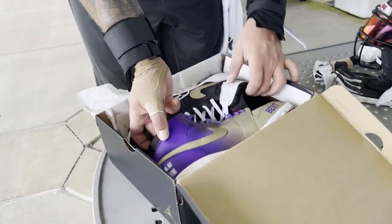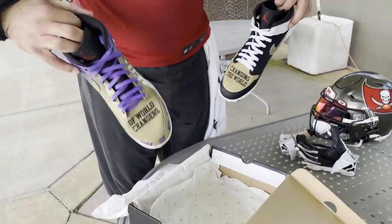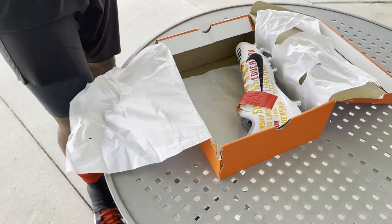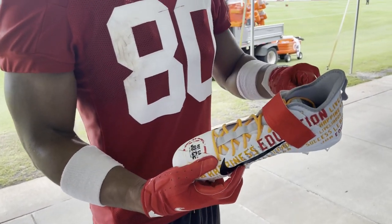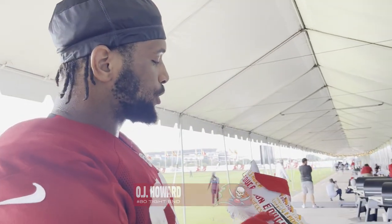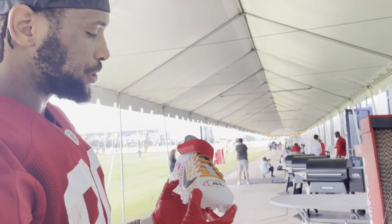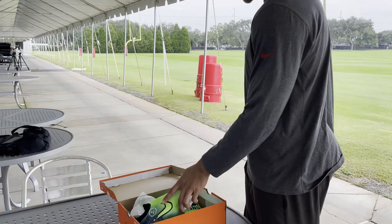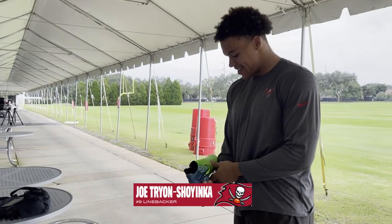These are fire! Got the red strap — can't beat that. Then we got leadership, success, education. Got to use my foundation. Let's go! Now I can get down with these. These are clean!